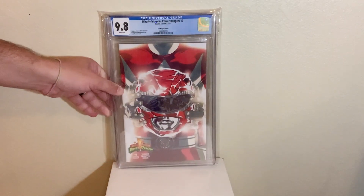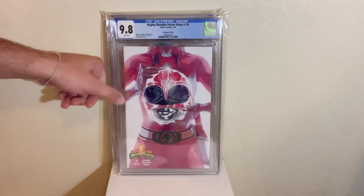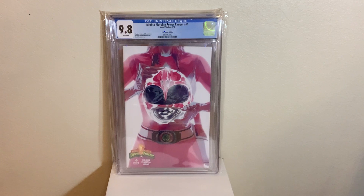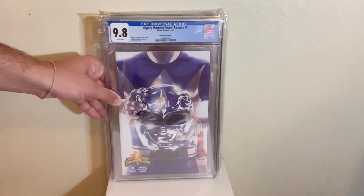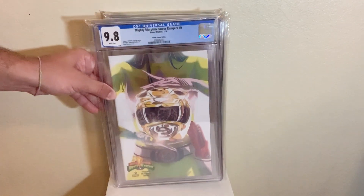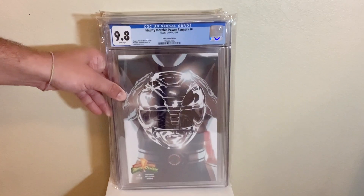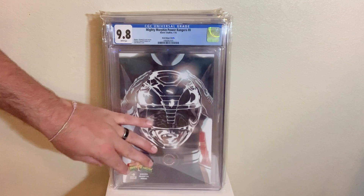We're gonna get into some more helmet covers here. We got Mighty Morphin Power Rangers issue zero — the Red Ranger cover in a 9.8. I think I may have done the whole set. We got the Pink Ranger, Mighty Morphin Power Rangers issue zero, Pink Ranger cover in a 9.8. All of these are done by artist Donnie Montez. Next up, the Blue Ranger cover — Billy — Mighty Morphin Power Rangers issue zero, also in a 9.8. Then the Yellow Ranger, also in a 9.8. To complete the original team, we got the Black Ranger in a 9.8 as well.